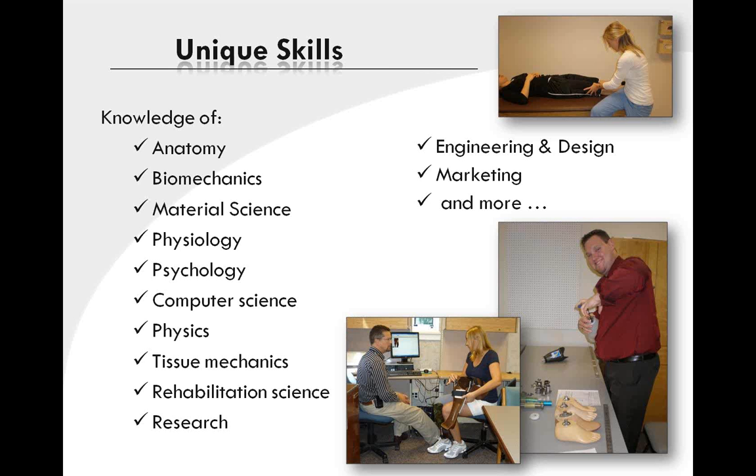Practitioners of prosthetics and orthotics come from a wide variety of backgrounds, and a unique skill set is needed in this exciting profession. From anatomy to psychology, from biomechanics and rehabilitation sciences to business and marketing, the P&O professional finds that each day is new and exciting.